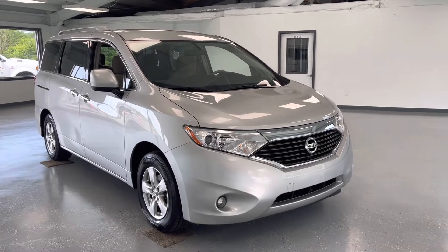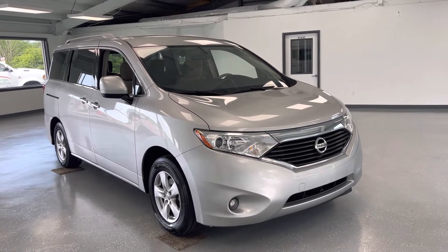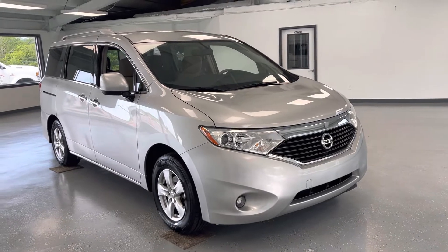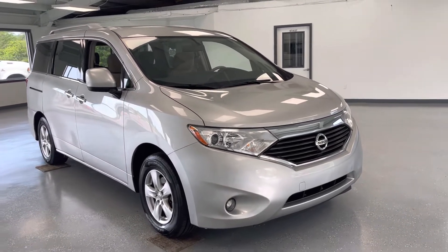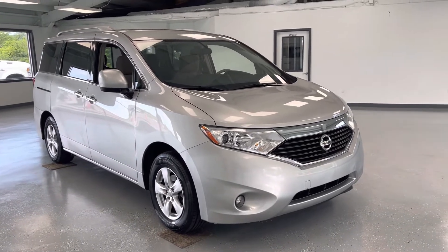Hey guys, thanks for checking out this 2017 Nissan Quest SV. It is going to feature a 3.5 liter V6 engine and it is front-wheel drive. This particular vehicle is going to have just under 84,000 miles on it, so again a 2017 just under 84,000 miles.